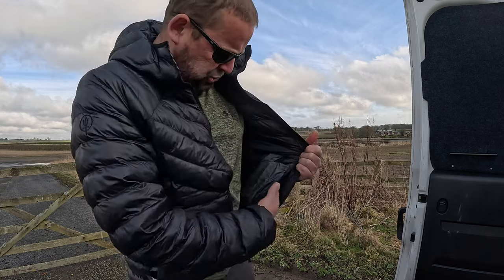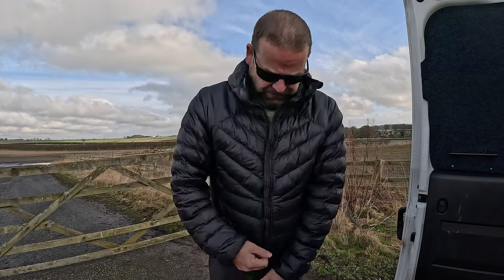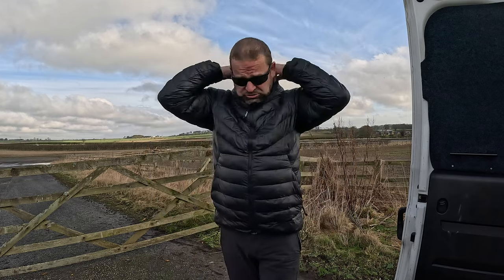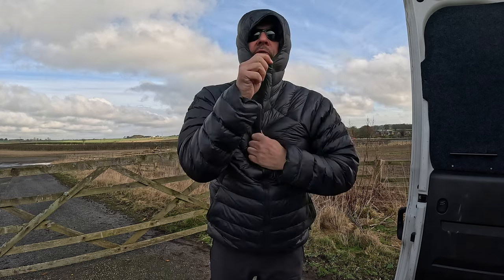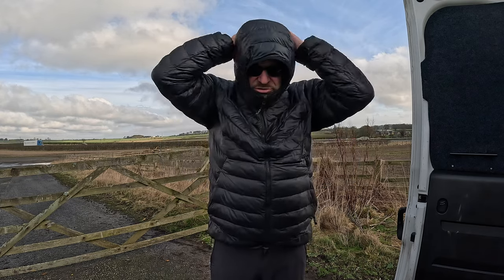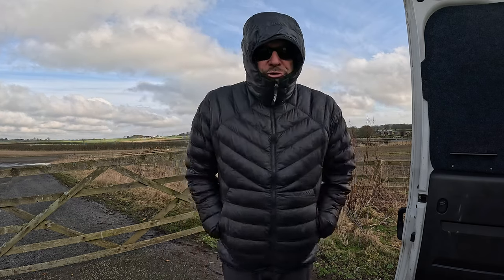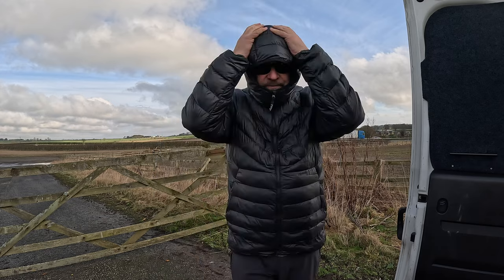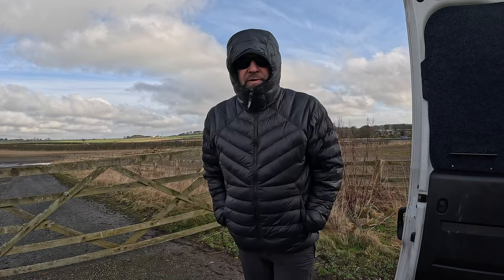There's the big pocket — zip it right up like that. It's got a little baffle here to keep your neck warm. It gets really warm and toasty. Put the hood up — makes a heck of a difference because you don't get the cold air coming down the back of your neck, same as with every coat really.